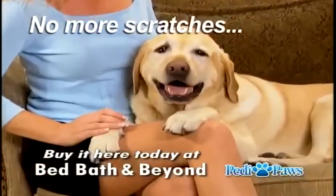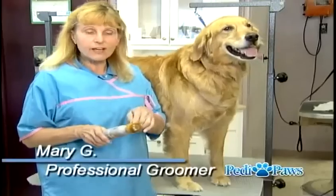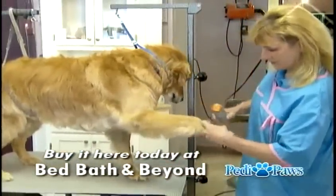Petty Paws smooths out sharp and jagged edges, so no more scratches for you. And your furniture and floors will still look new. The nail fits right in there — you can't go any further. The dog doesn't fight you like he does with regular nail clippers. A much better way to do it.